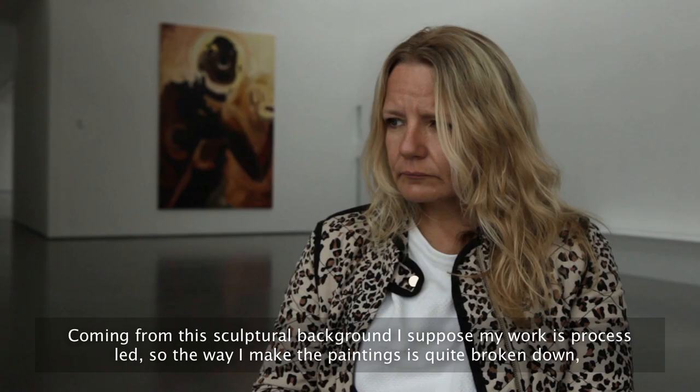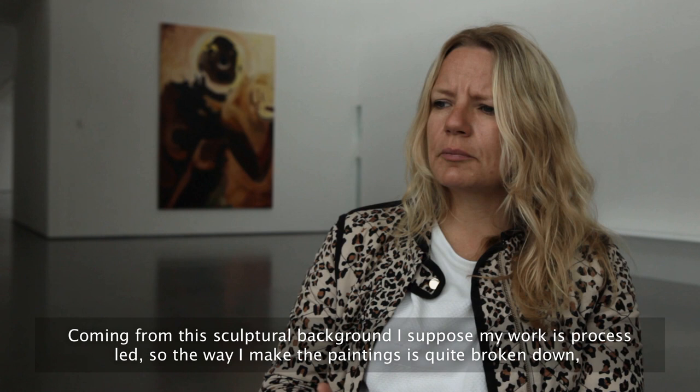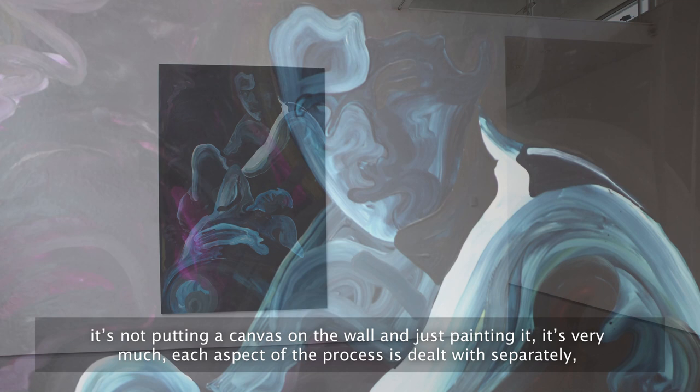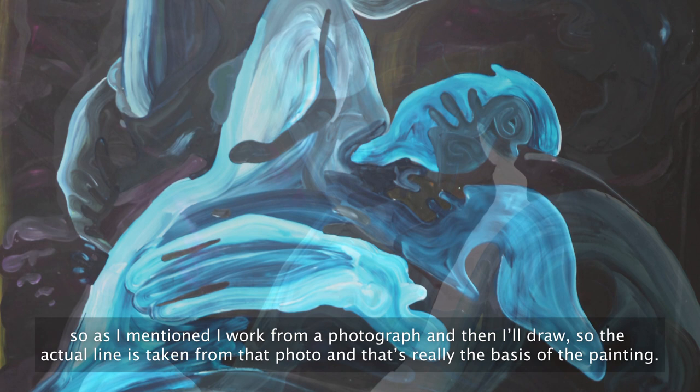Coming from this sculptural background, my work is process-led, so the way I make the painting is quite broken down. It's not putting a canvas on the wall and just painting it — each aspect of the process is dealt with separately.